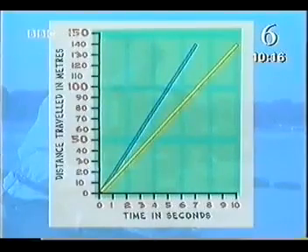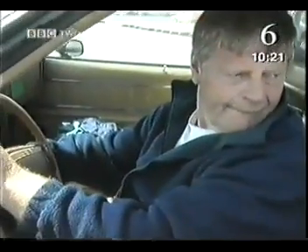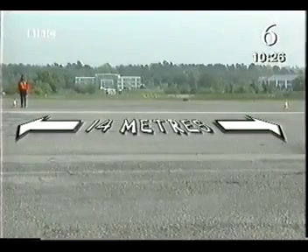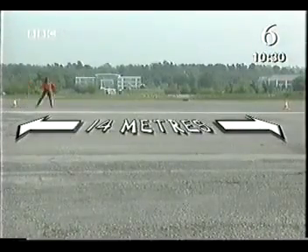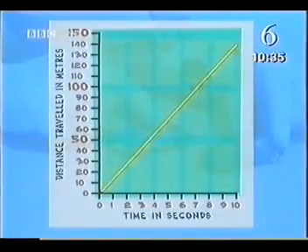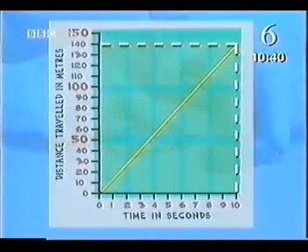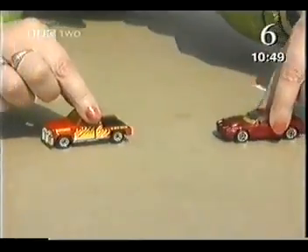Elaine and the director worked out she will catch up with the camera car after 10 seconds. The camera truck is traveling at a constant speed of 14 meters per second, so in 10 seconds it will have covered 140 meters. If we put a marker 140 meters past the first cones and both cars reach it at the same time, we know we're on track.